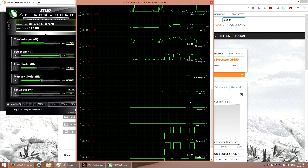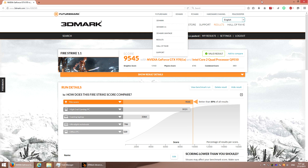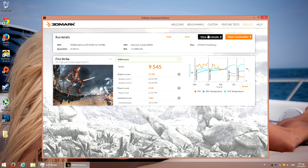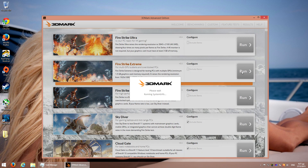And the rest of the stuff here. Ok, very nice. Let's go to the Benchmarks and run the Extreme Version.